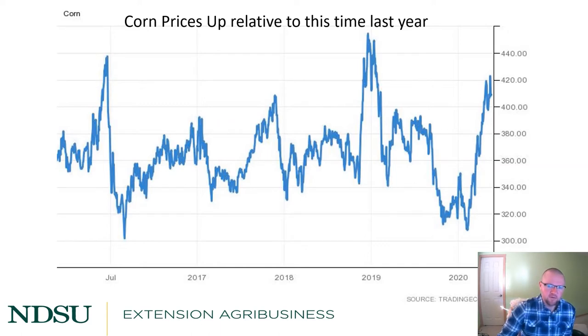Here's a chart of corn prices on a continuous contract basis over the last three years. The peak was in 2019, especially early 2019, where we had $4.50 to $4.80 corn for a period of time. We're not nearly that high. At the beginning of 2020 when the pandemic hit, corn prices went down to nearly $3. But this fall we're seeing over $4, and compared to last fall it was more like $3.80. So corn prices are elevated relative to last year.